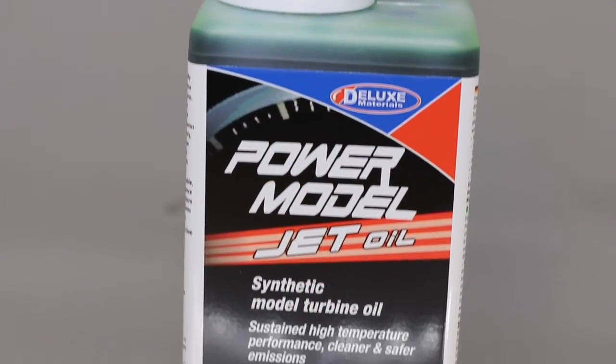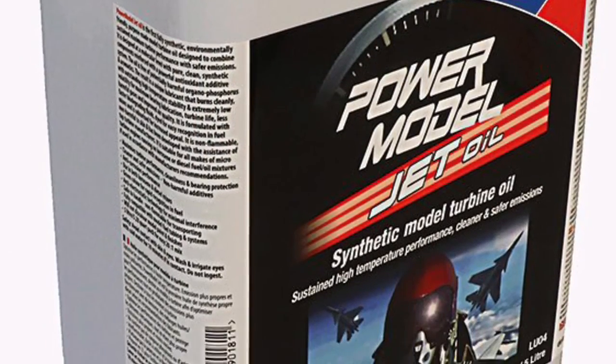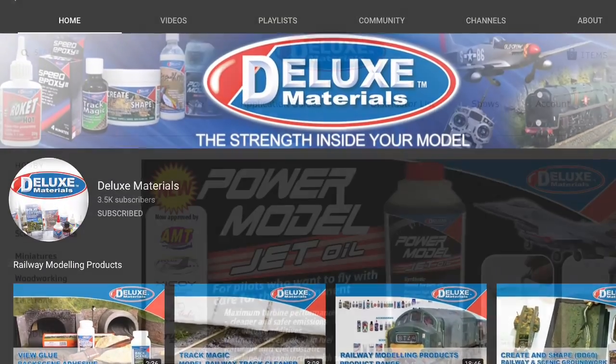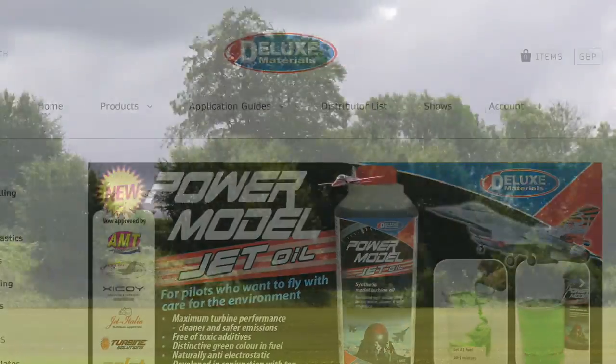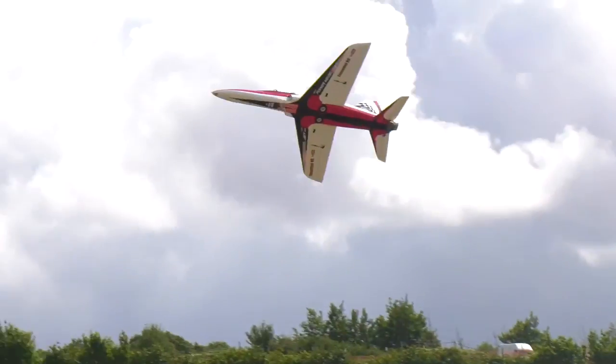Perhaps it's time to breathe more safely and change to Power Model Jet Oil. You can find out more at the Deluxe Materials YouTube channel, or visit the Deluxe Materials website where you can download a catalogue. Or why not visit your local hobby shop and ask for Power Model Jet Oil by name.